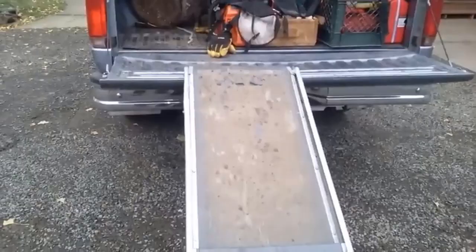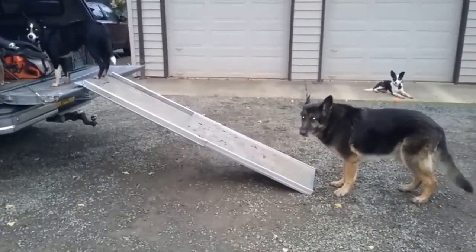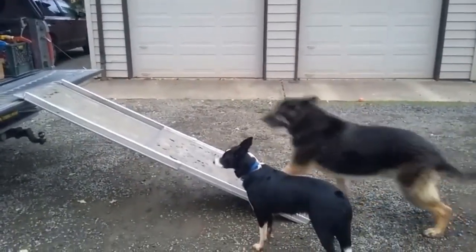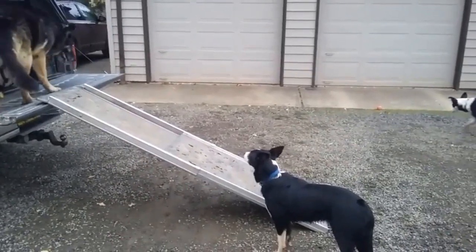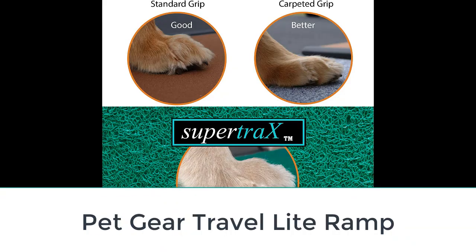The ramp ensures your dog's comfort and safety for easy accessibility to any car, truck, SUV, or RV. It is safety tested to accommodate 400 pounds and provides a non-skid, sandpaper-like surface to avoid slips. Its ultra-stiff design and four rubberized feet hold it steady with less flex on any surface. It also comes with its own carrying case.